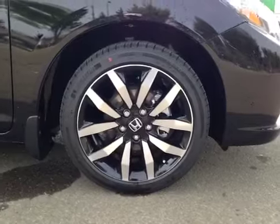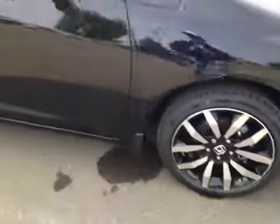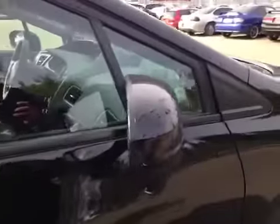Once again, 17-inch Honda alloy wheels with Michelin 215/45/17 all-season tires. And underneath the side mirrors, we have a side camera.